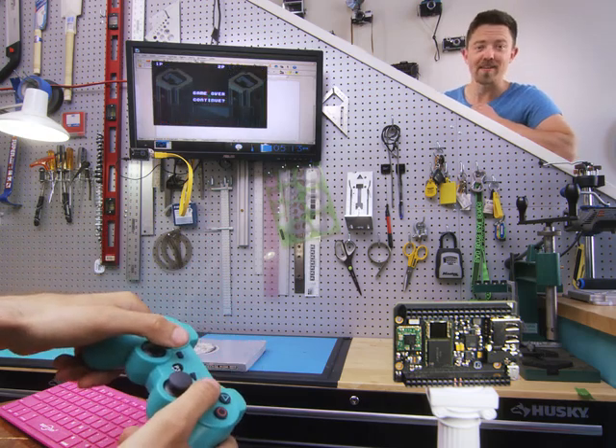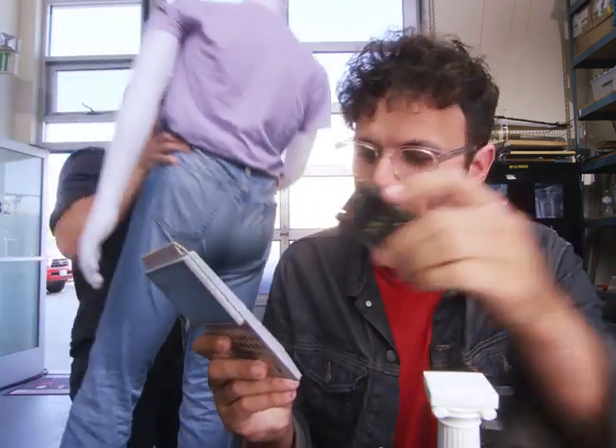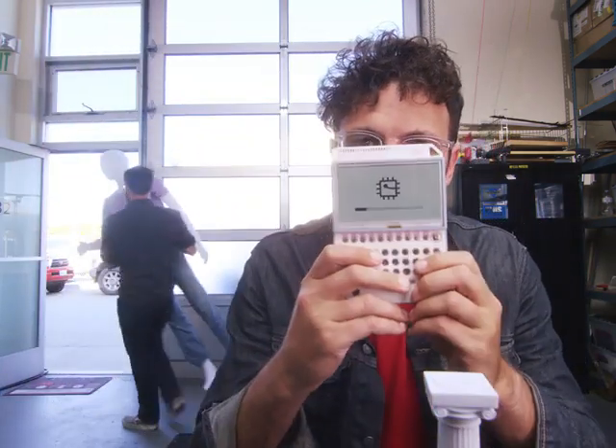But wait, there's more. This is Pocket Chip. It makes Chip portable. Take Chip, put it into Pocket Chip, and you can use Chip anywhere.